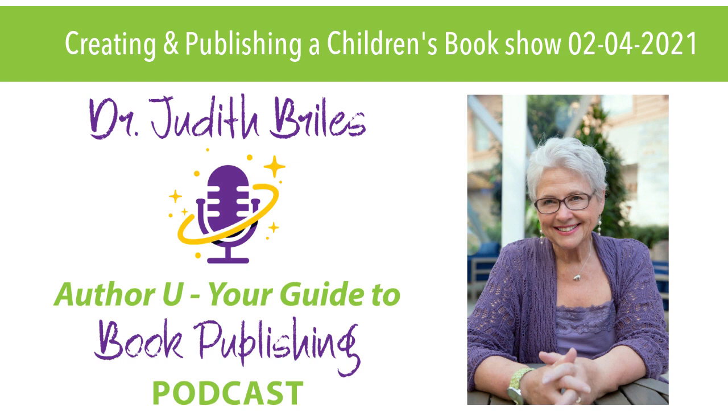Nick, we're out of time. Thank you so much. And thank you all for spending your hour with Nick Zellinger and myself. Nick's website is nzgraphics.com. Always remember, your authoring and publishing success is going to be up to you in the final end.